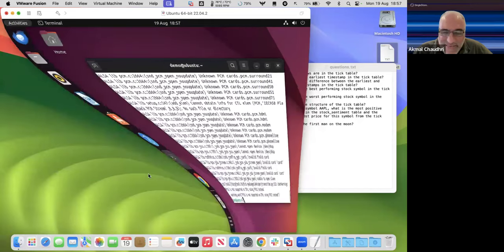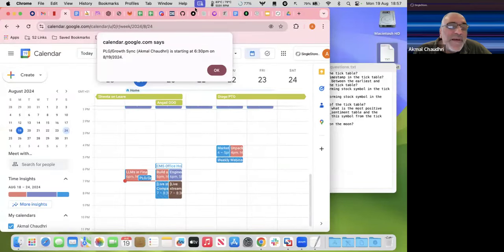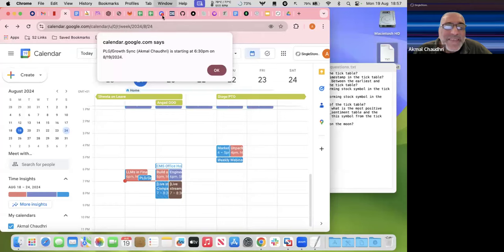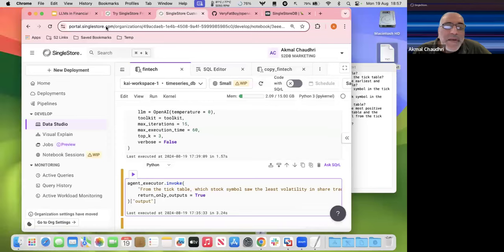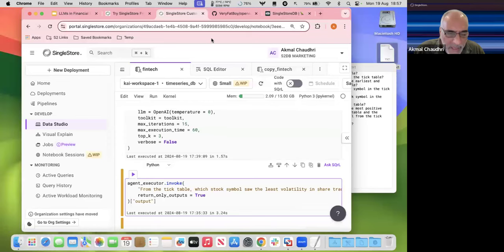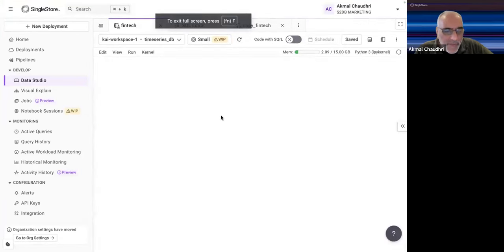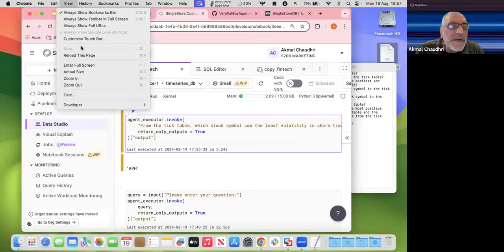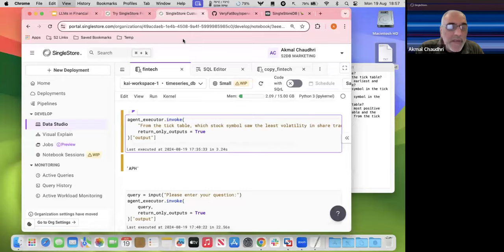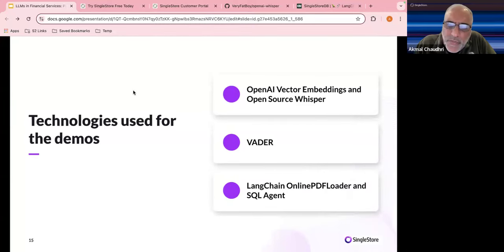Let's get back to the slides and summarize. For vector embeddings and open source Whisper — very straightforward, quite easy to code up. The code is on GitHub. Especially useful for people who might be visually impaired. VADER is something I've published previously where we created that sentiment data. LangChain online PDF loader and SQL agent are very powerful, straightforward, and easy to use — we can take financial documents, get them into the database, do analysis, and use the LLM to give us insights.